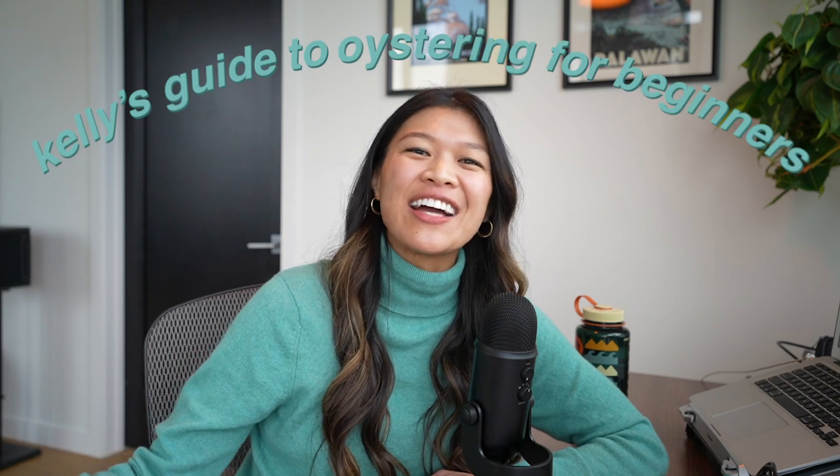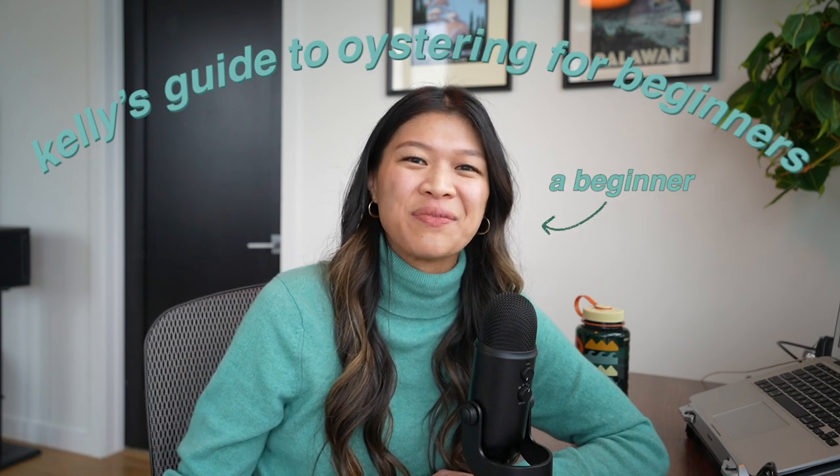Thank you so much for watching my catch and cook vlog, I hope you enjoyed it. And now I present to you Kelly's Guide to Oystering for Beginners, by a beginner. This is my first and only time that I've gone oystering, but we were successful, so I wanted to share what I learned so that hopefully you're able to go oystering for yourself.